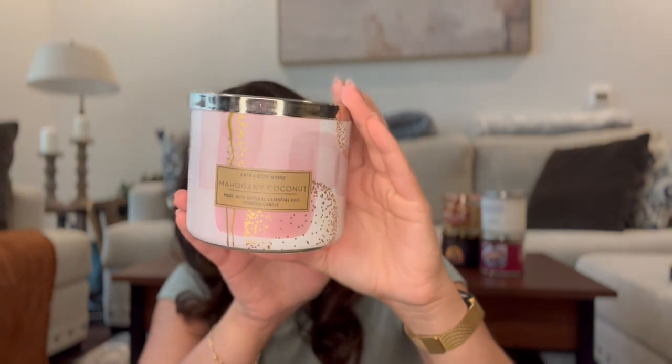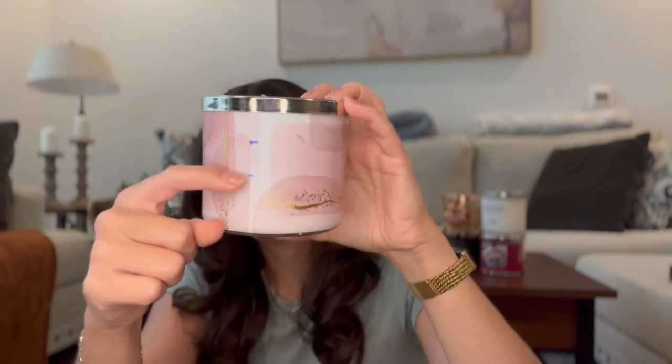This next one is actually a little warm still because I was just burning it — it's Mahogany Coconut. I don't know if I'll finish this one but I am going to keep it in the project because I'm loving it right now. It smells so good. We went from here to here — I think I already burned through one Mahogany Coconut this year. I did move it while the wax was still wet so it's a little messed up but it's fine. It's a great burner and I'm going to keep burning it.